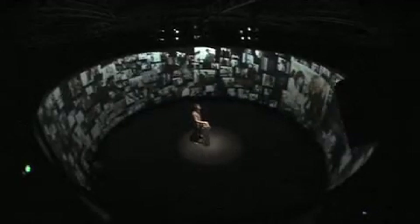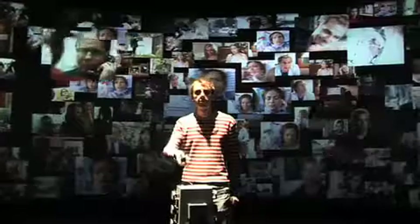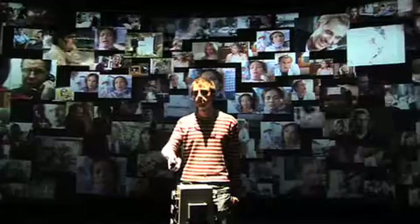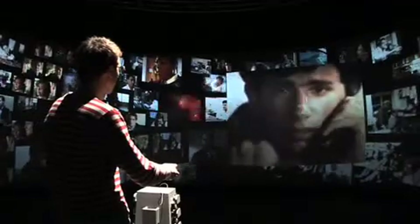Interactive cinema is here and it's blurring the boundary between audience and screen that has stood firm since cinema's dawning more than a century ago. This new cinema form is being pioneered with T Visionarium, a technology created by the iCinema Research Centre at the University of New South Wales in Sydney, Australia.